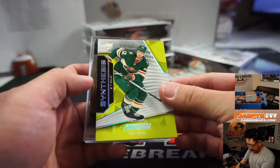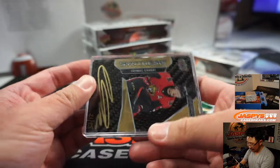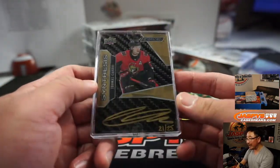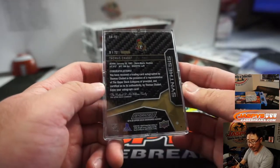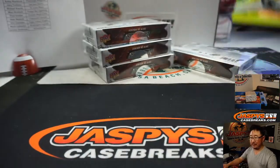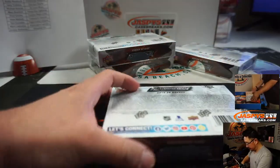And these are pretty cool too. Hand number 21 out of 25, Thomas Cabot — Synthesis, gold ink autograph, right against that stick material there. Another one for Ottawa, and another one for Nick Galvin. Nice. I'll use this card. You can just put that on, yeah.